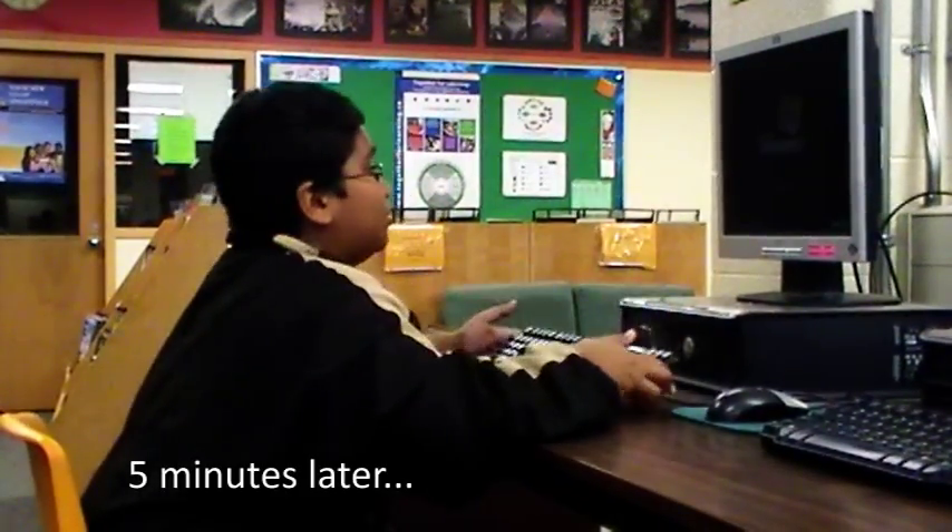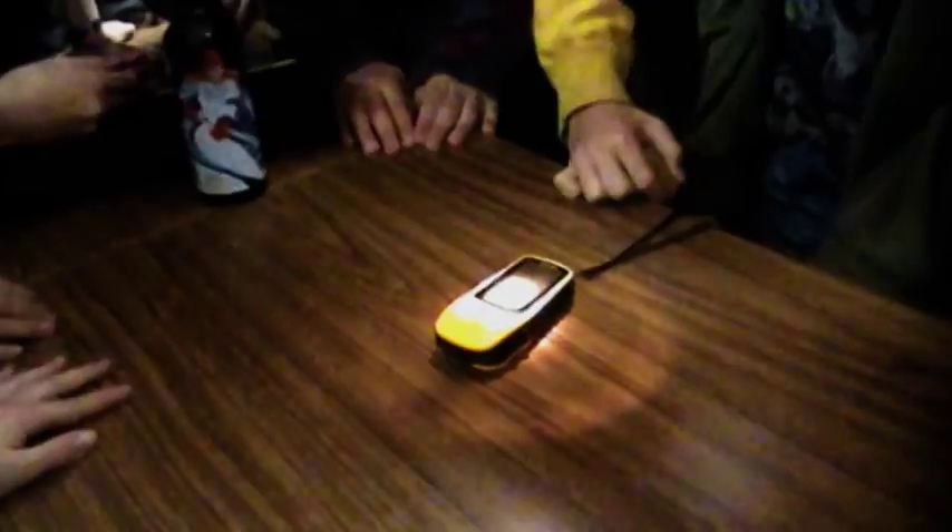It's taking so long. The computer is so slow. What are you guys doing?